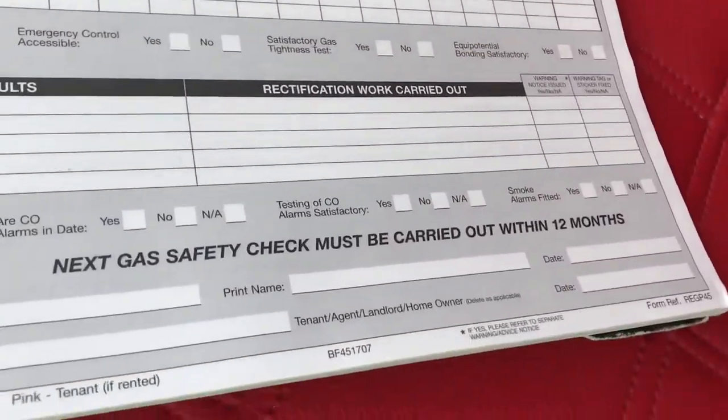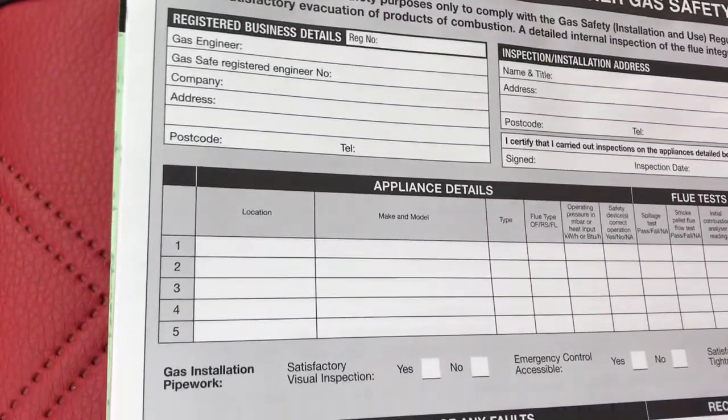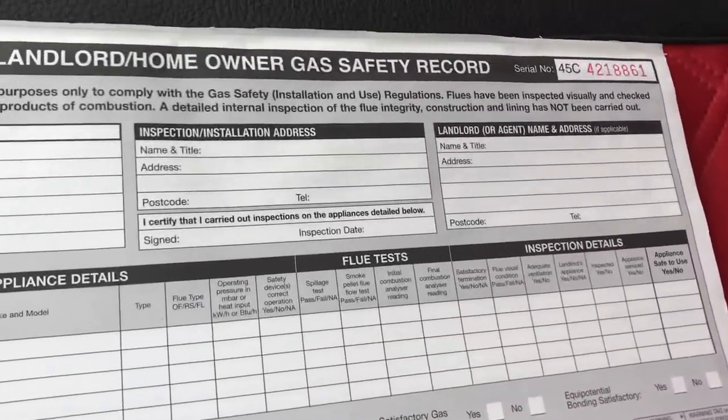And then, of course, if there is an incident and that gas appliance is not the same appliance, or the tenant has been interfering, then you're not going to go to court for manslaughter. So it's very important.